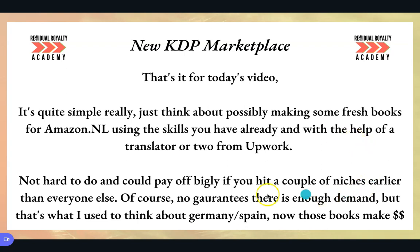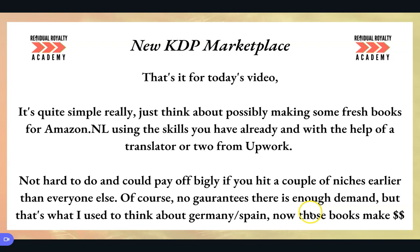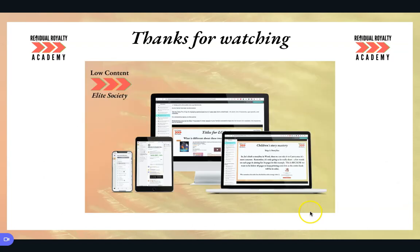I used to think there's probably not enough demand on other marketplaces like Italy and Spain, so I used to just ignore them. But those books make a lot of money now, so don't ignore this marketplace. Thank you for watching and subscribing. If you've enjoyed this video and prefer this type of content with presentation slides, let me know in the comments. If you want to take your publishing business to the next level, join the Low Content Elite Society — over 60 members, with methods like the Wellman Method using influencers to create books, and the Royalty Split Approach for high-content books, helping you reach your 10k per month royalty goal.